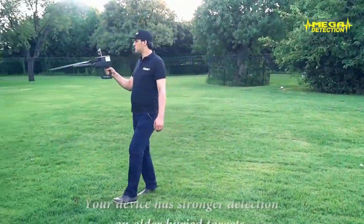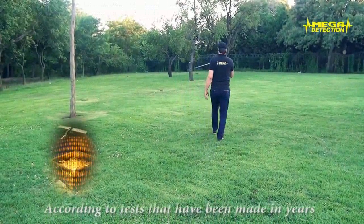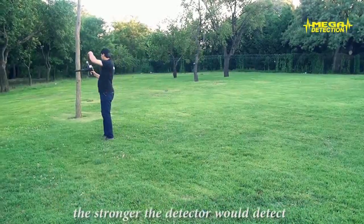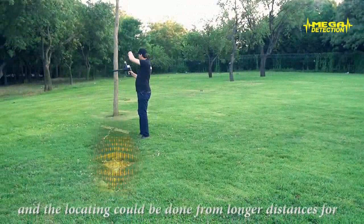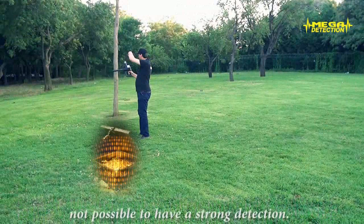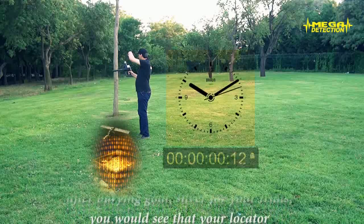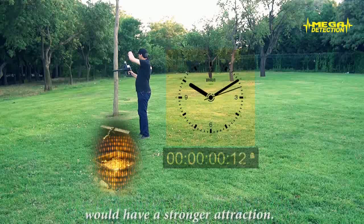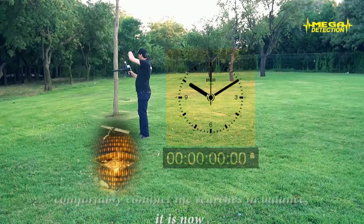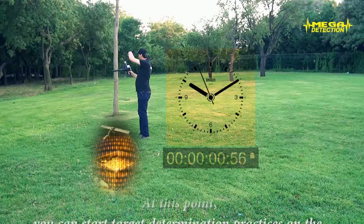Your device has stronger detection on older buried targets compared to newly buried targets. According to tests made over the years and the results of treasure prospectors, the longer a buried target stays underground, the stronger the detector will detect it, and locating can be done from longer distances or for deeper targets. In newly buried targets, even if the target itself is old, it is not possible to have a strong detection. If you wait 3–5 days after burying gold or silver for your trials, you will see that your locator would have a stronger attraction. After you are sure you can comfortably conduct searches in balance, it is time to practice for target determination by starting on targets that you have buried.